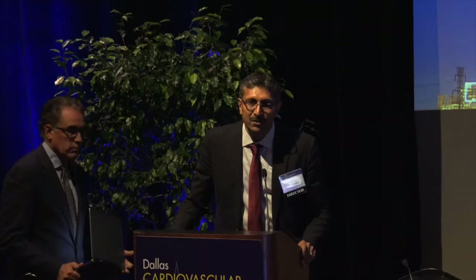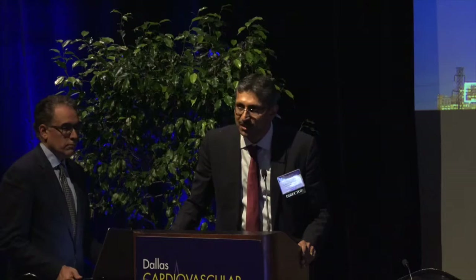I want to invite one of the leading experts of robotic percutaneous coronary interventions, not only in the United States, but in the world, Dr. Edhsham Mahmood. He is the professor and director of cardiovascular medicine at the University of California, San Diego. It's an immense pleasure to invite him today.